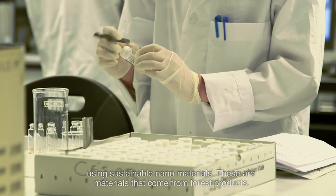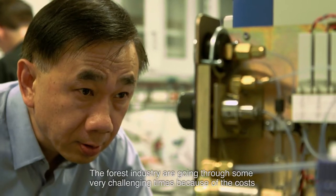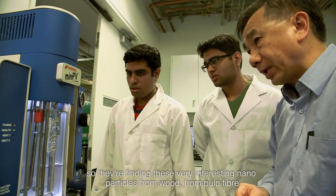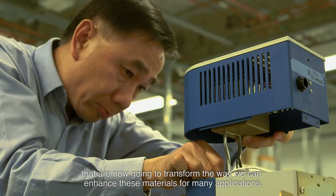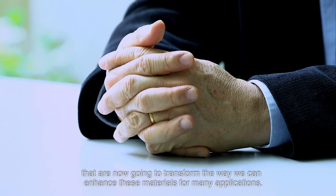These are materials that come from forest products. The forest industry is going through some very challenging times because of costs. They are finding very interesting nanoparticles from wood and from pulp fibre that are now going to transform the way we can enhance this material for many applications.